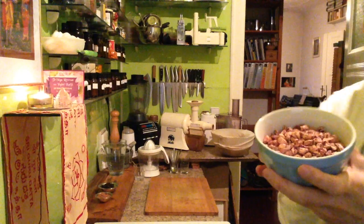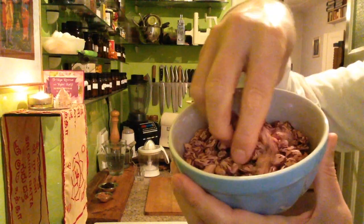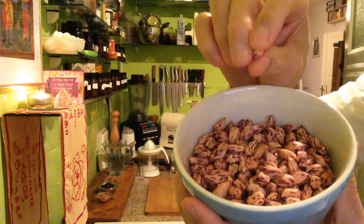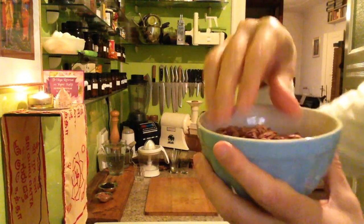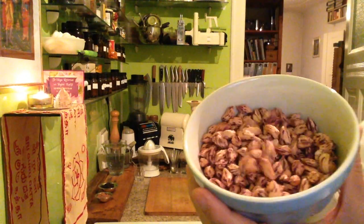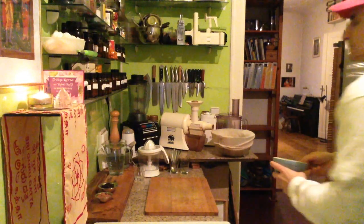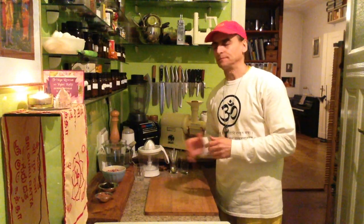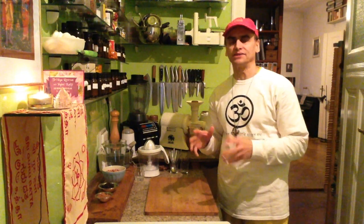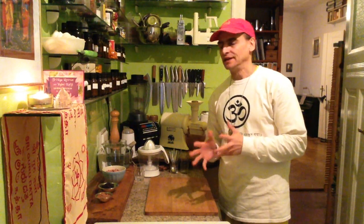You definitely have to try them if you don't know them yet. They have these little speckles here on top of the skin. I don't need to peel them — they are from the jungle, harvested, boiled, and organic of course. They're delicious and don't have many of the problems with regular peanuts — like the mold on peanuts. You're not really sure if you buy regular peanuts whether they are molded or not.